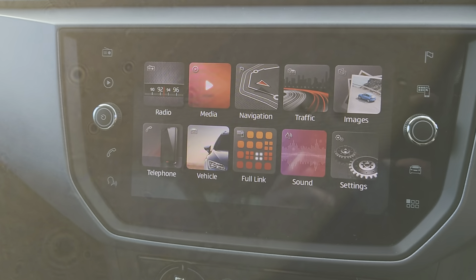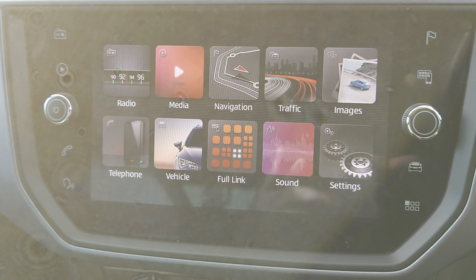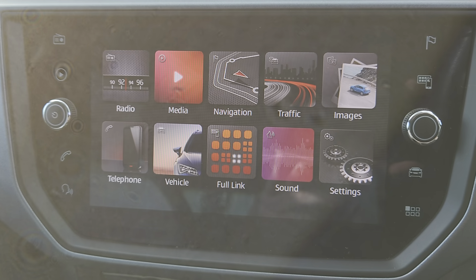You've got your centre console which is a colour touch screen. So you've got your sat nav there, full link, vehicle information and vehicle settings.